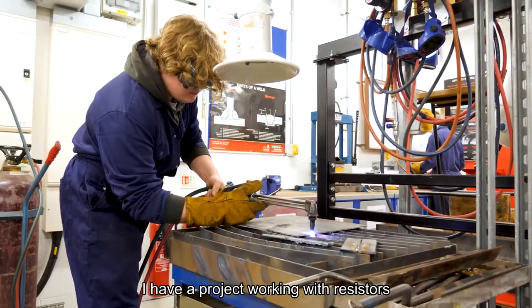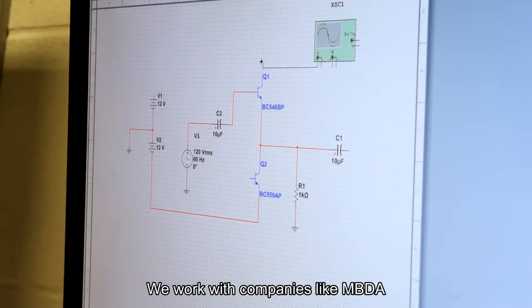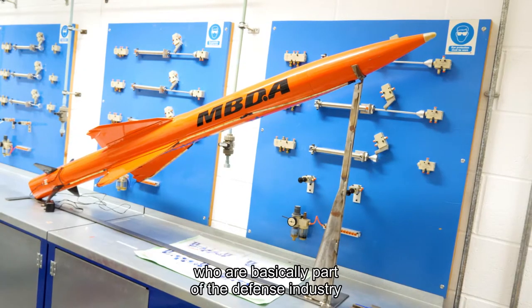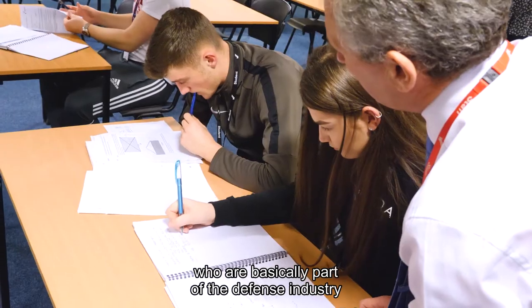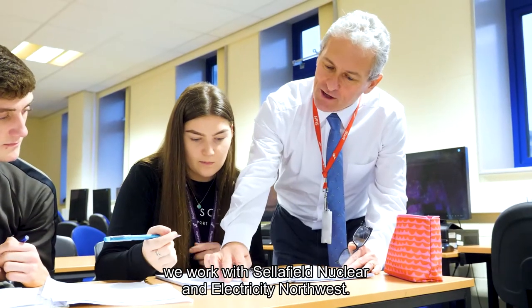I have a project working with resistors and that's basically where I'm building a circuit board. We work with companies like MBDA, who are basically part of the defence industry, and then on the power side of things we work with Sellafield Nuclear and Electricity Northwest.